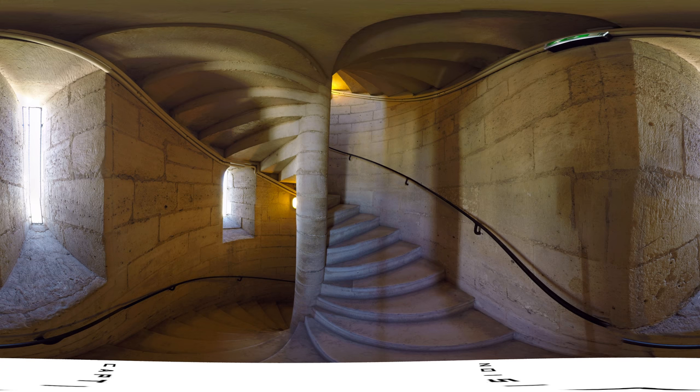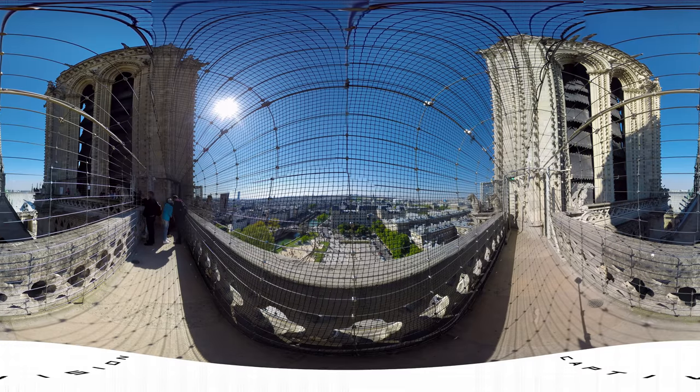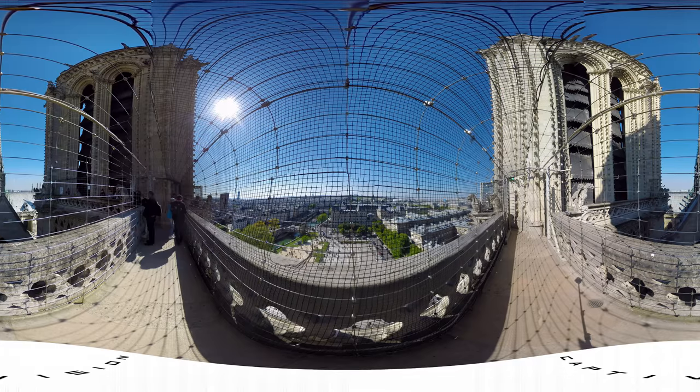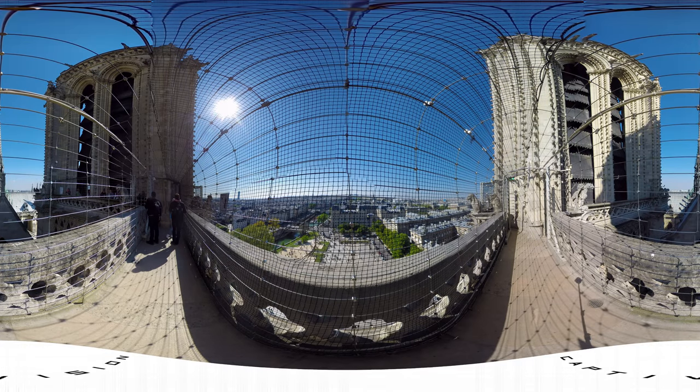Climbing the 420 narrow steps that take you up to the bell towers can be daunting, but the reward at the top is worth it. Here on the balcony of gargoyles is a breathtaking view of Paris, offering you a glimpse of the Eiffel Tower. Along the balcony, gargoyles stand watch, and besides scaring away evil spirits, they served a practical purpose as rain gutters.